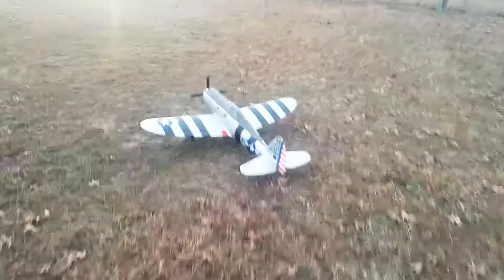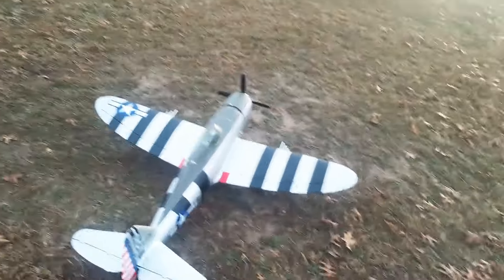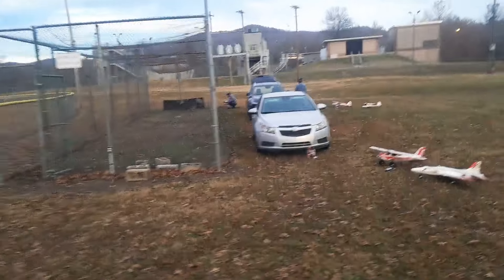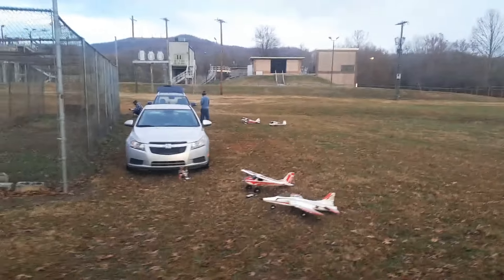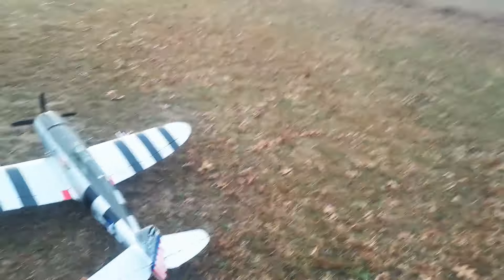Good morning YouTube, welcome back to Appalachian RC. Travis Thompson here. You guys are getting to see the big P47 FMS — we got Poker 81 and one of his buddies here flying. He's got the turbo timber down there, an aero scout, and home-built planes, kit planes, foam board planes. Pretty cool guys. We got wind blowing about 15 freaking miles an hour, so it's pretty windy.